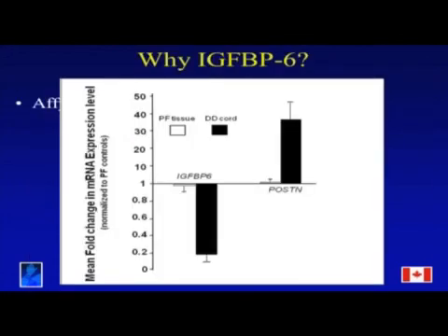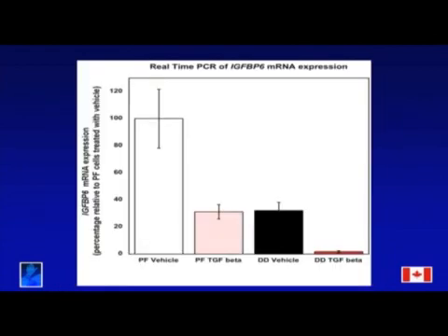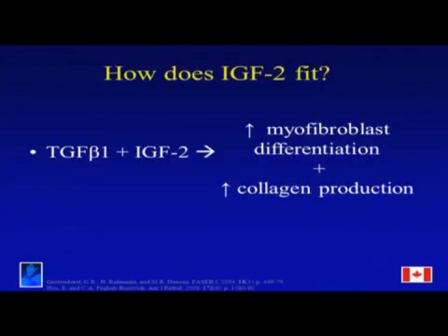So what is IGF-BP6? Insulin-like growth factor binding protein 6 is a secreted glycoprotein which associates with the ECM. Its main function is to bind IGFs to regulate their bioavailability. It is unique in that it binds IGF-2 with 20 to 100 times more affinity than IGF-1, and it's part of the IGF family of proteins.